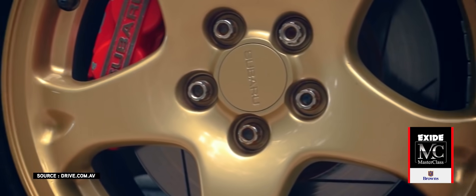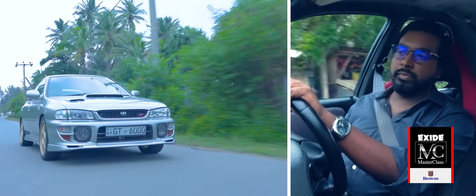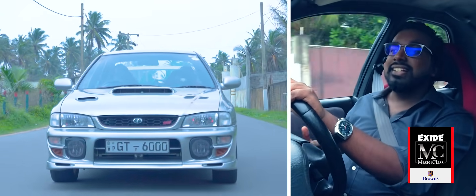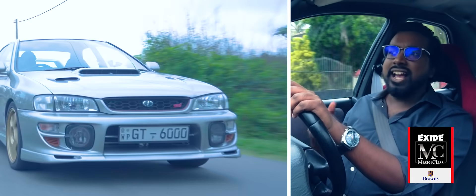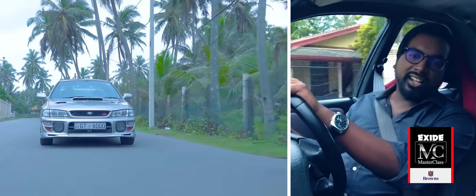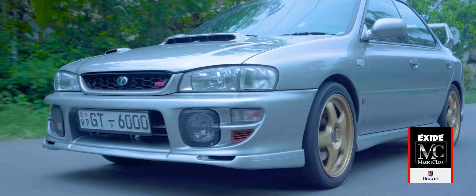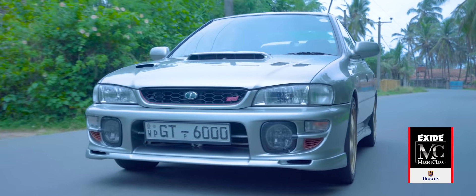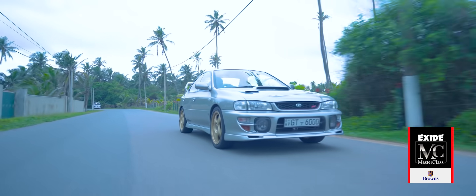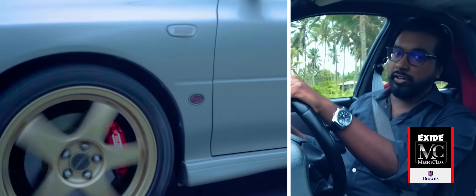So why doesn't everyone offer all-wheel drive? Well, to start with, you add a lot more expense to the manufacturing process. Plus, with all the extra components needed, there's added weight. And fuel economy? Yeah, you lose out on that as well. Plus, although the grip levels are much higher, they're still not limitless. In fact, once an all-wheel drive car lets go, you end up understeering with all four wheels — and that can be much trickier to correct than understeer in a front-wheel drive car.